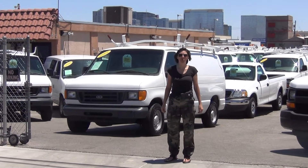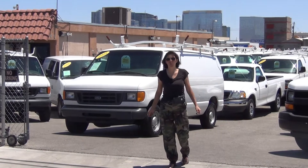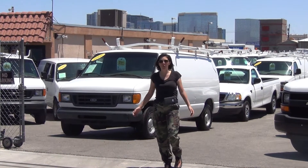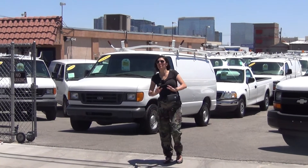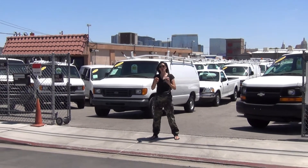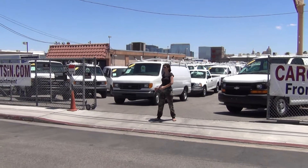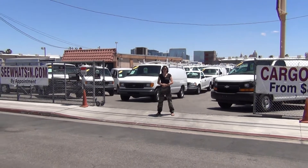Hello, it's Bianca again with the website seewhatsin.com and I'm standing in front of our holding yard here where we do by appointment only commercial vehicle sales to people all over the nation. So it doesn't matter where you are, our website seewhatsin.com brings our inventory to you no matter where you are.